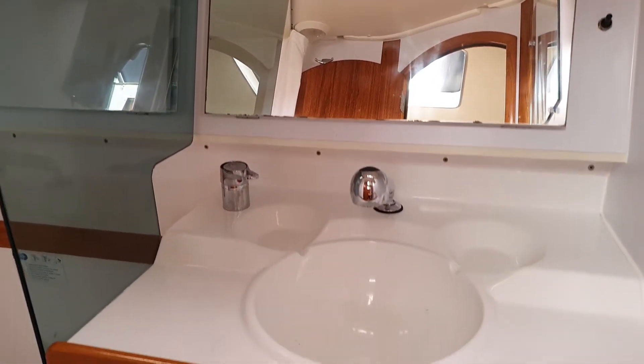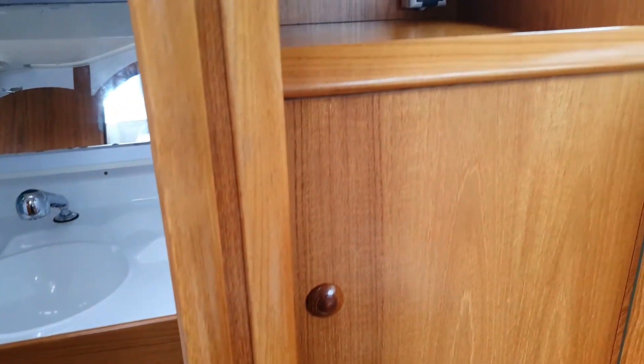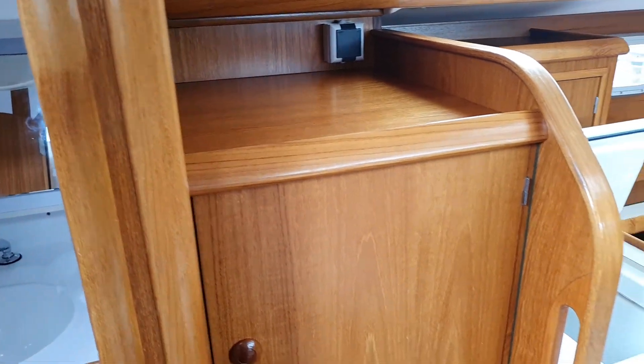And then if we swing back into the main saloon, we can see here that they have the galley.